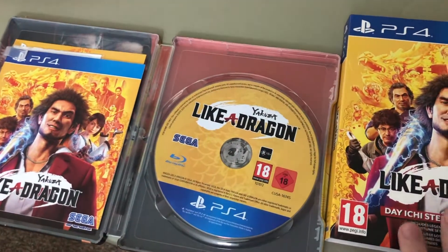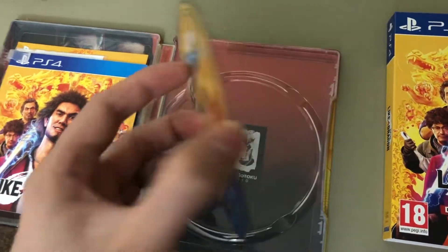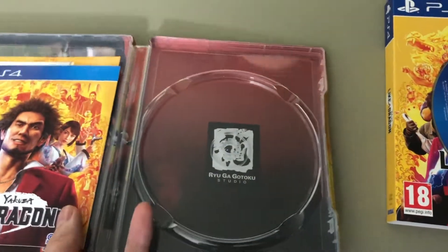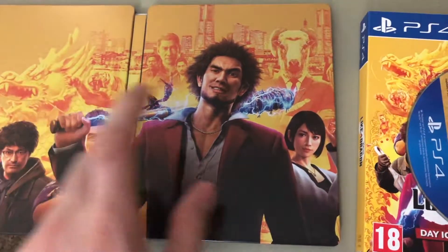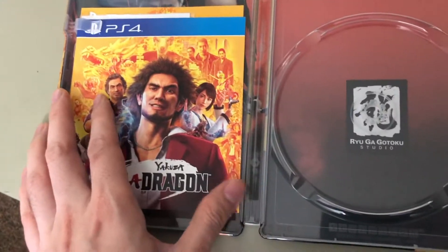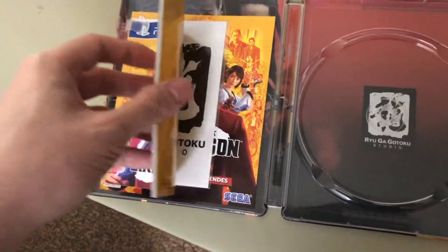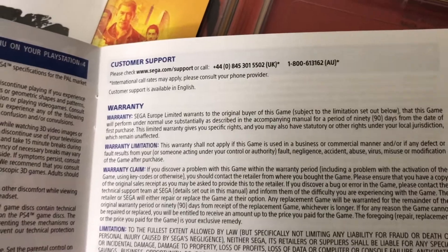I saw something not right — there's an '18' rating on the disc and the case, instead of 'M for Mature.' Even though the case looks similar, they are actually different. I'll show you why: when you open the booklet, you can see that the support number is a UK number — so this is the European version.